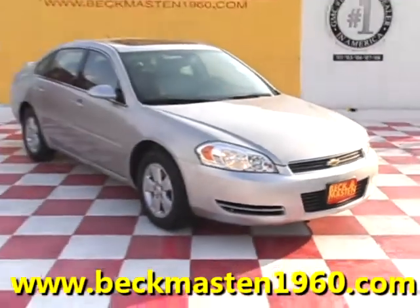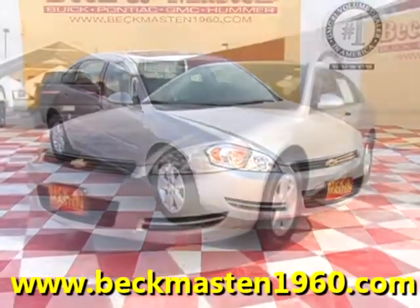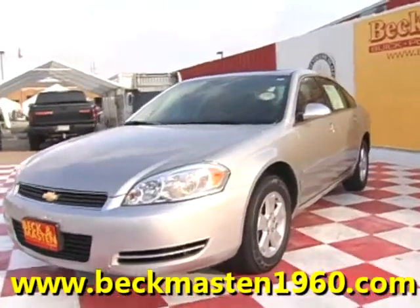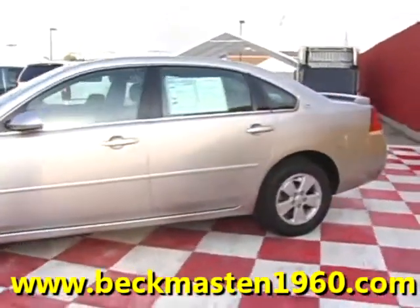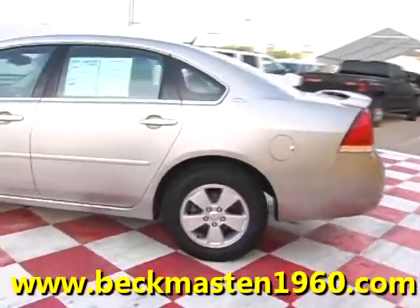Beckett Mazda 1960 proudly presents this 2007 Chevy Impala. This beautiful Impala is silver spun metallic, and it is nice.